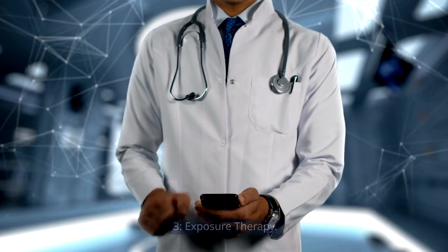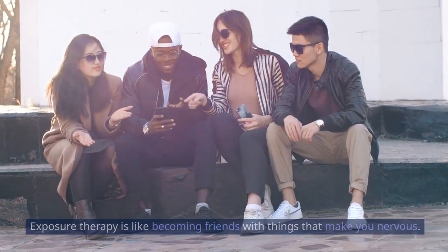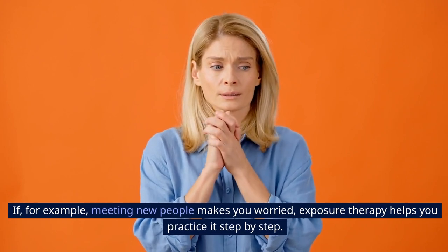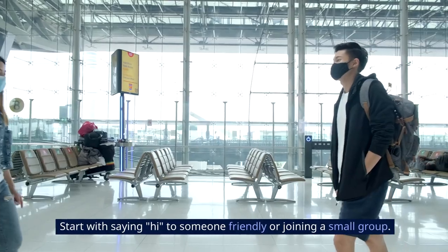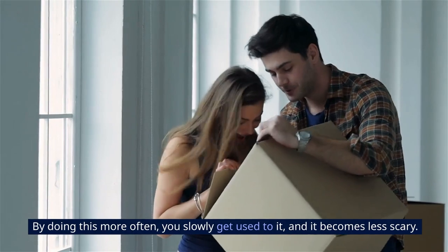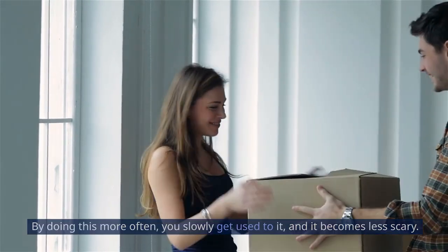3. Exposure Therapy. Exposure therapy is like becoming friends with things that make you nervous. If, for example, meeting new people makes you worried, exposure therapy helps you practice it step by step. Start with saying hi to someone friendly or joining a small group. By doing this more often, you slowly get used to it, and it becomes less scary.